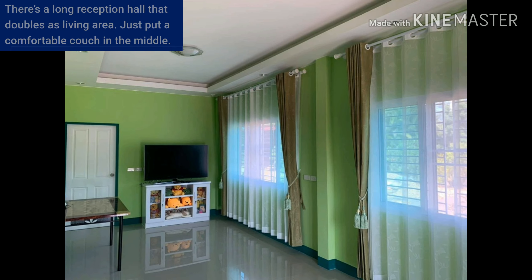There is a long reception hall that doubles as a sleeping area — just put a comfortable couch in the middle.